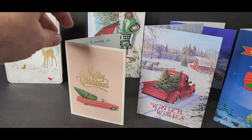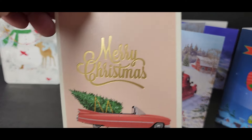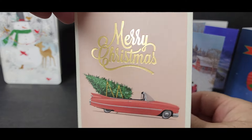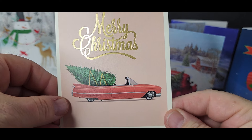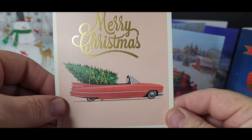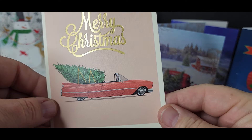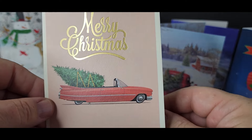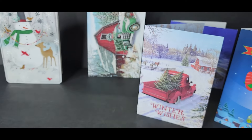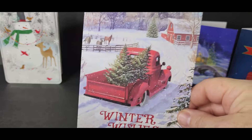The next one is from Larry's Model Shop, from him and his wife Kathleen. Look at that — that's a beautiful late or early '60s Cadillac with a Christmas tree in the back. That's my kind of ride right there. Thank you guys, appreciate you.